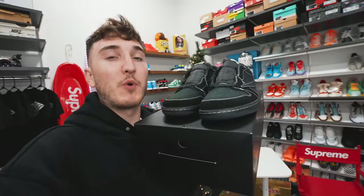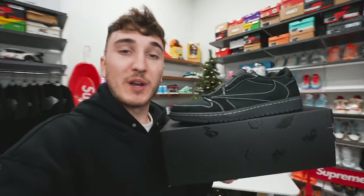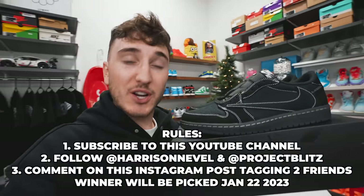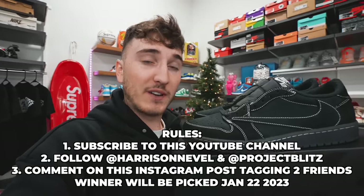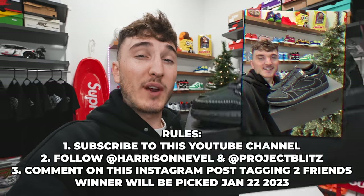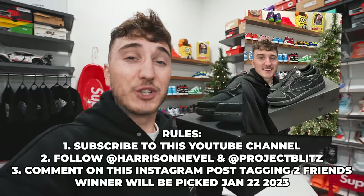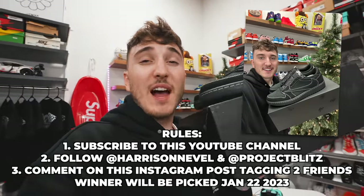I'm hopping in here because I'm teaming up with Project Blitz to give away a brand new pair of Jordan One Travis Scott Low Black Phantoms. If you guys missed out on the recent drop, do not worry — we're taking care of it in your size. Rules are simple: subscribe to the channel, follow me at harrison_neville on Instagram, follow Project Blitz on Instagram, then comment on the post you see on screen holding this sneaker and tag two friends. We're picking the winner on January 22nd, 2023.